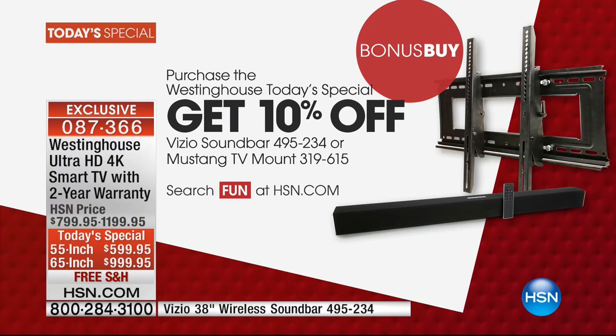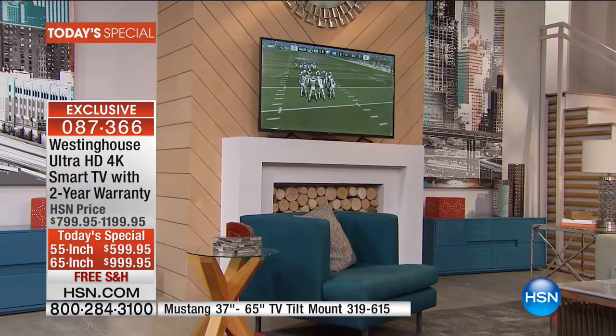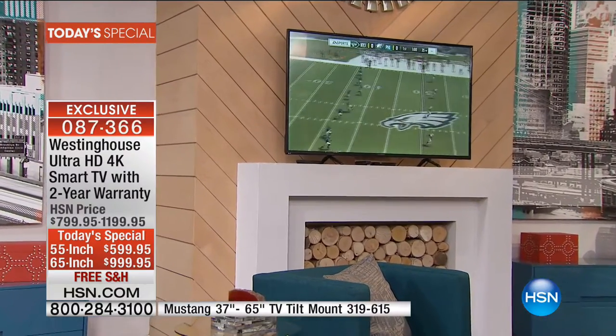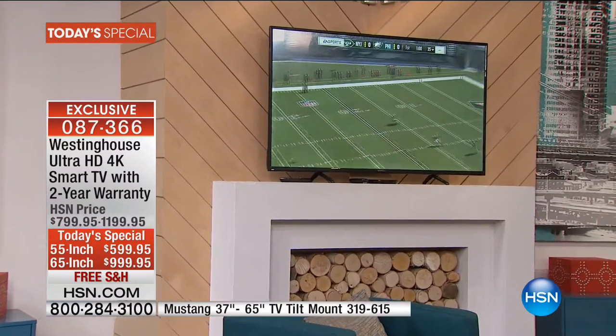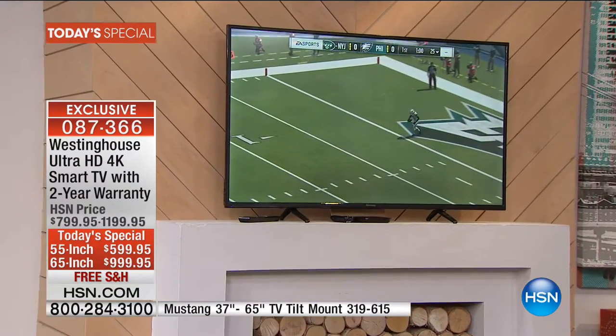So the soundbar will not be available for much longer. If you need to get the mounting, we have mounts available as well — we've got the whole package put together. I love this one — that's the 55-inch over the mantle. That is a typical size mantle. Look at how awesome that picture is.